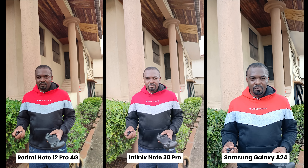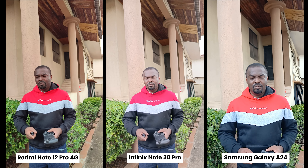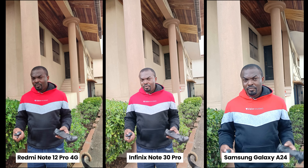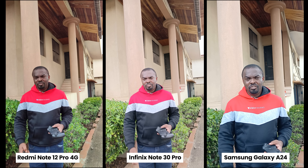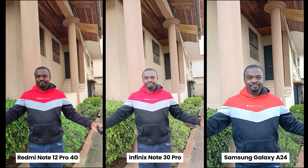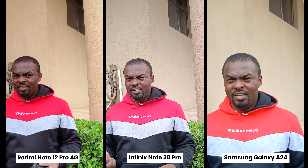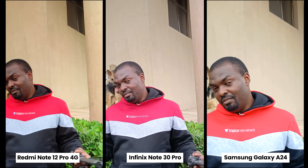Now the rear camera video test. The Redmi Note 12 Pro 4G comes with a 108MP rear camera and shoots in 4K at 30fps. The Infinix Note 30 Pro also has a 108MP rear camera and shoots in 2K at 30fps. The Samsung Galaxy A24 has a 50MP rear camera and shoots in 1080p at 30fps. Let me know which one looks and sounds better in the comments. At 2X zoom, the same resolution differences apply — Redmi in 4K, Infinix in 2K, Samsung in 1080p.